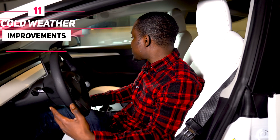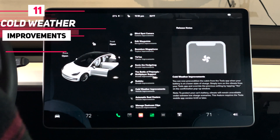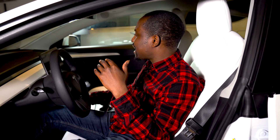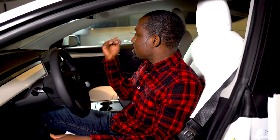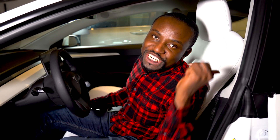As usual with updates, there are cold weather improvements. Notably, your car can now precondition even when the battery is low. Previously, if the battery was below around 20% you couldn't precondition. Now, even at a lower charge, you can initiate preconditioning from the Tesla app. That's the main cold weather improvement added.